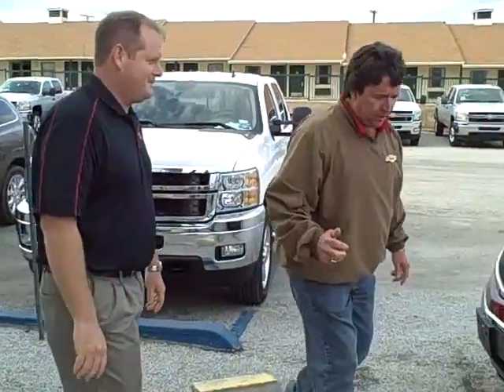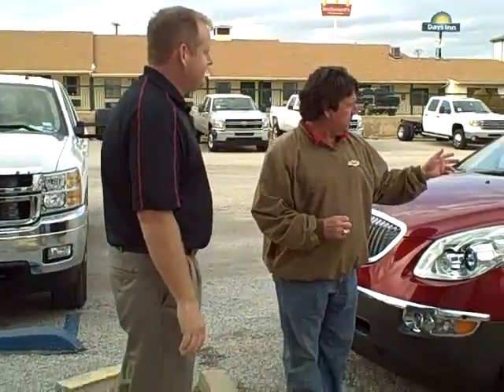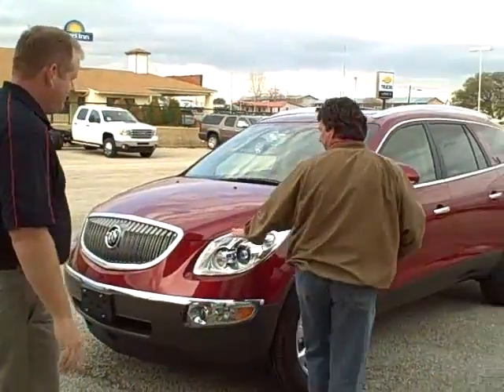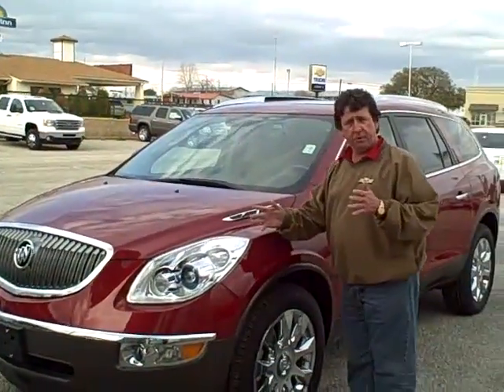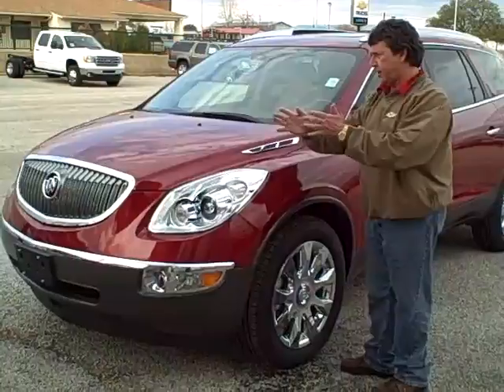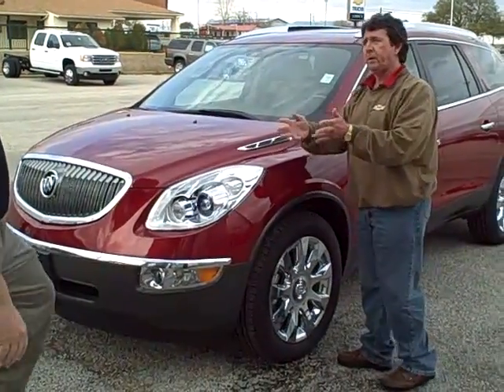Hi, this is Mr. Hyatt. As we were talking in the office, something I'd like to point out to you is that there's some safety and security features in the car. First of all, we have our adaptive headlamps. If you're not familiar with what that is, when you turn at night, those lamps move that way for your security and safety.